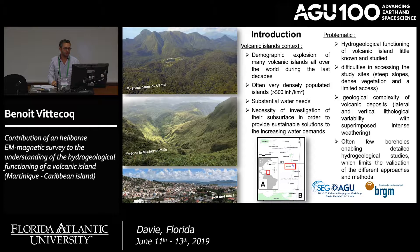We also face difficulties in accessing study sites, as the island has a lot of steep slopes, dense vegetation, and limited road access, as you can see in the two pictures representing the central part of the island. And on the coast, we have many densely populated areas.